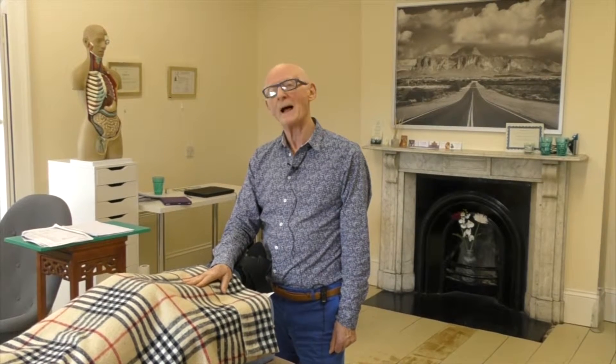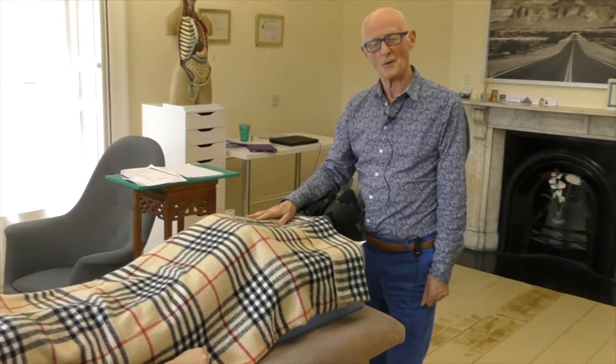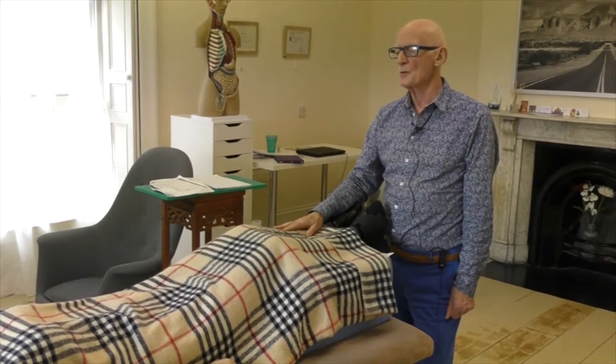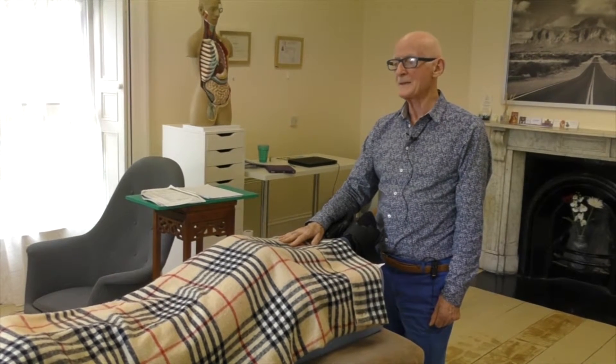The first thing we're going to do is scan her body using magnets to find out where in the body there is imbalance from a biomagnetic point of view. We see the body as a total biomagnetic field in harmony with the biomagnetic field of the earth, and when it goes out of balance it causes illness.